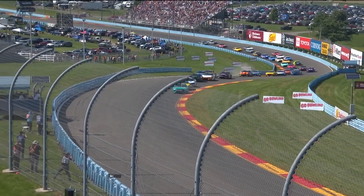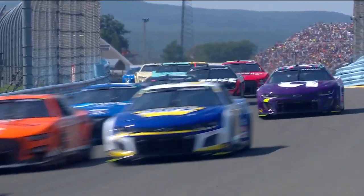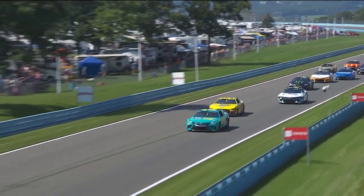Denny Hamlin away with the lead but Michael McDowell poised right behind him ready to pounce. McDowell in the 34 has gotten by William Byron in the 24, and it's a three-car breakaway heading up the back straightaway with a scramble on behind them.